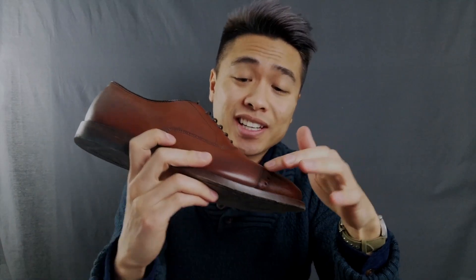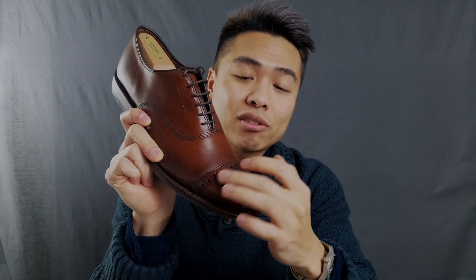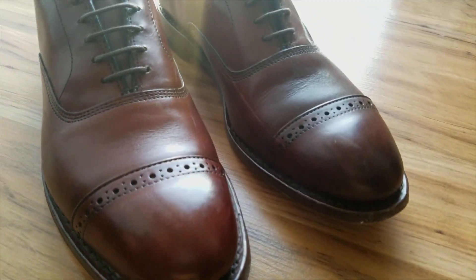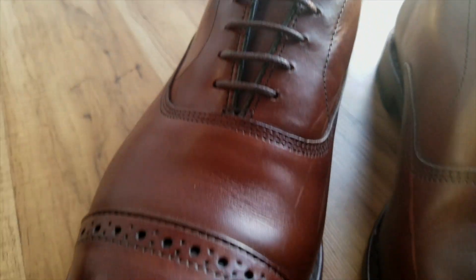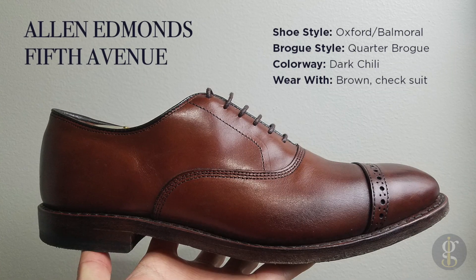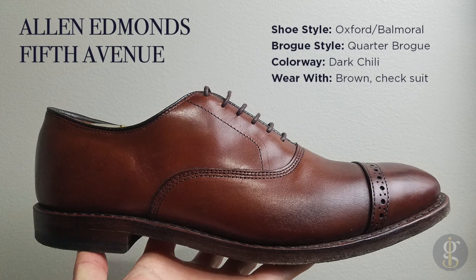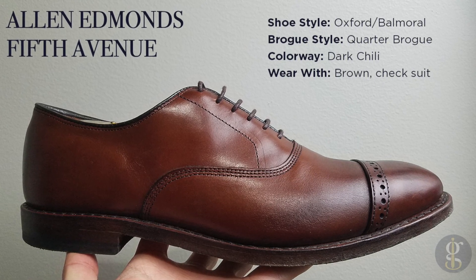Instead of a semi brogue like the Strand, the Fifth Avenue is only a quarter brogue — it's only got perforation across the cap toe; the rest of the shoe is very clean. Just like the Strand, the Fifth Avenue silhouette is timeless. They're built on the same last, so they look nearly identical except for the brogue and color. I opted for this classic dark chile colorway, which has burnishing down towards the cap toe.